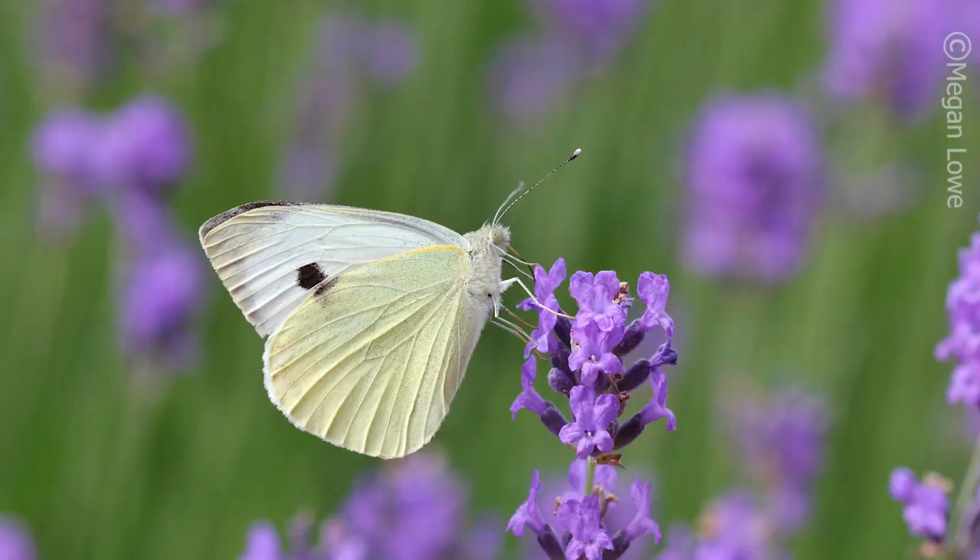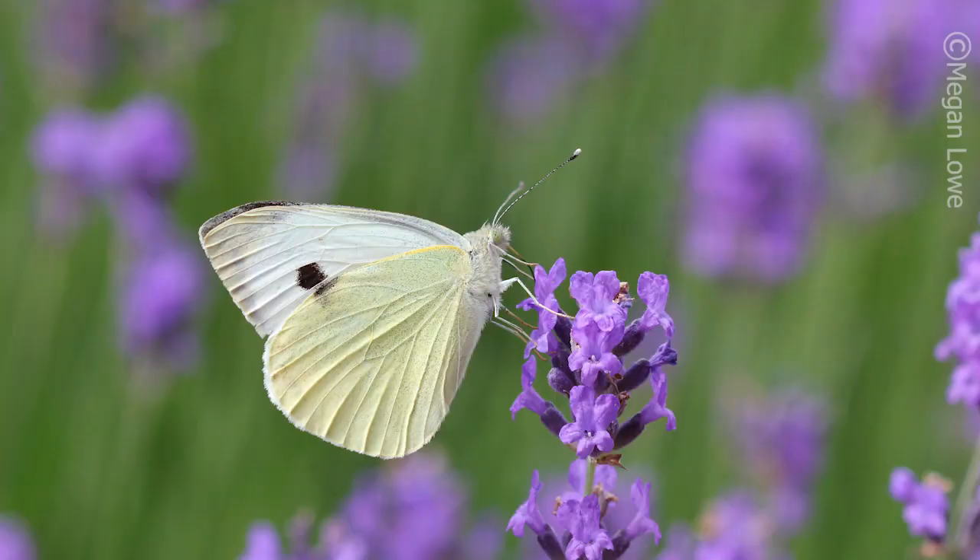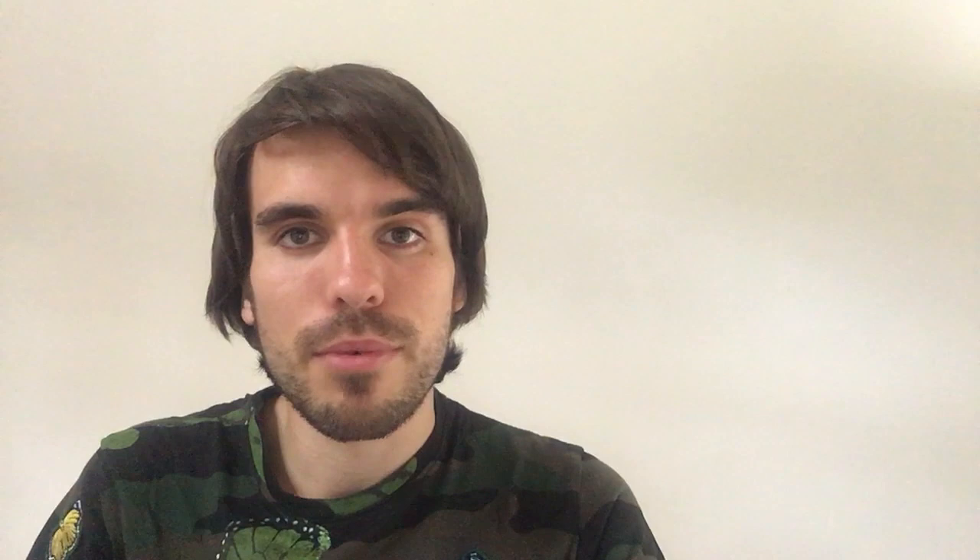You might have heard gardeners refer to the cabbage white butterfly and how its caterpillars just love to munch on their vegetables — but did you know there's actually no single species called the cabbage white? When people use the term cabbage white they're normally referring to one of two different species: the large white and the small white. Both of these butterflies can be seen on the wing at this time of year and you can find them almost anywhere including gardens. Both species have a mostly white upper wing and a yellowy coloured underwing with a black spot in the top corner.